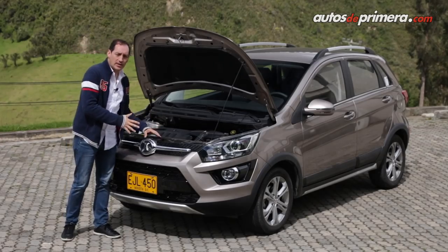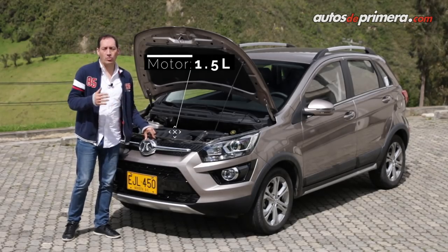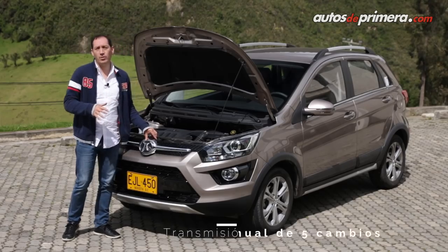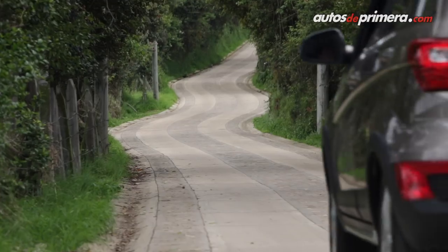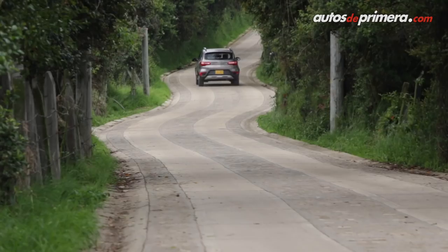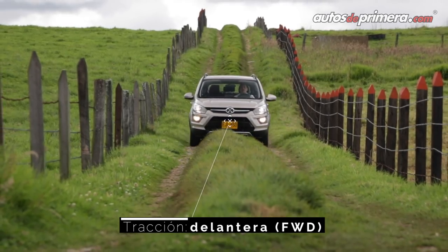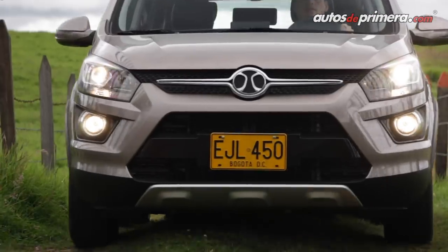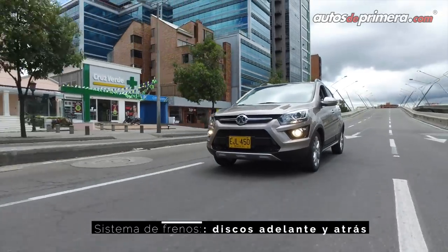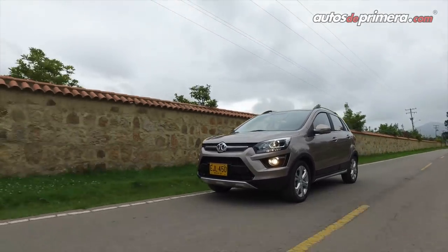En términos de desempeño, esta pequeña camioneta ofrece prestaciones similares a las de sus principales competidores. Monta un motor de 1.5 litros con normativa Euro 5 que desarrolla 114 caballos de potencia y 147 Nm de torque, gestionados por una caja mecánica de 5 velocidades. Algo muy interesante es la presencia de frenos de disco en las cuatro ruedas, un plus en seguridad que no es frecuente en este nivel de precios, aunque la distancia y fuerza de frenado es la esperada en un vehículo de esta categoría.